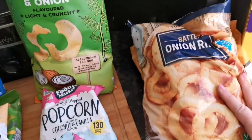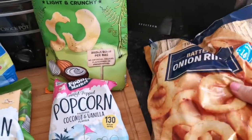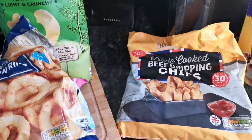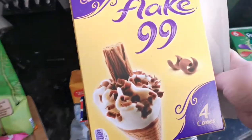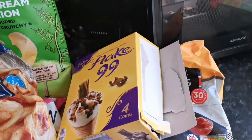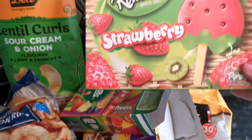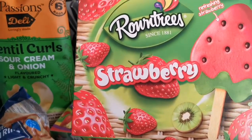Just some chopped tinned tomatoes because we needed them for the cupboard. And then I picked up for the freezer some battered onion rings and some chips — because you never have enough chips in the freezer. And then some ice lollies: we have the flake 99s, some Rowntree's push-ups which are really nice, and these strawberry Rowntrees — they're my favourite.